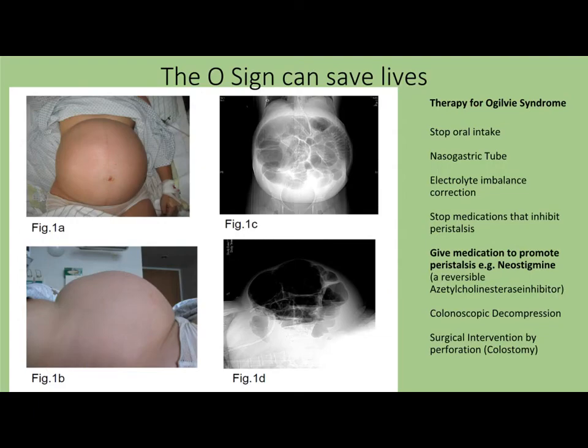Prior to the confirmation of Ogilvy syndrome on MRI, it was the clinical presentation of the patient and the dramatic O-shape ballooning of the abdomen which prompted the diagnosis of Ogilvy syndrome.